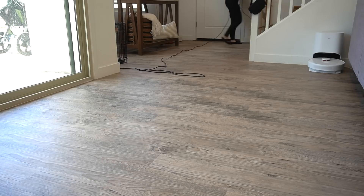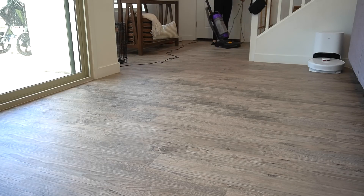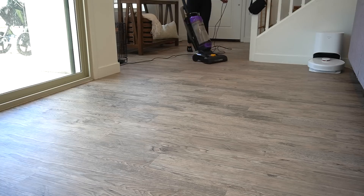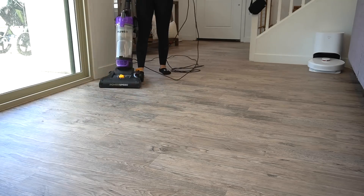Now I'm going to quickly vacuum and mop. I could have used my little vacuum robots, but since it was filming day I decided to vacuum and mop. Typically I would have let them do the floors.